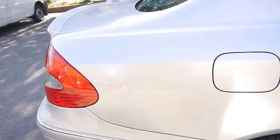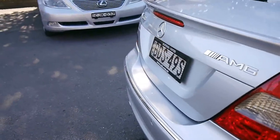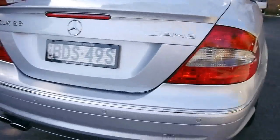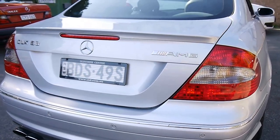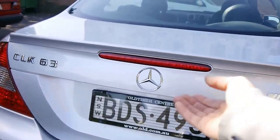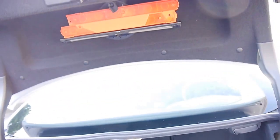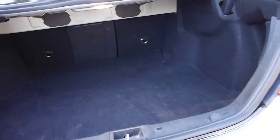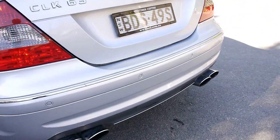The Pirelli P Zero tyres are 18 inch, running 255/35s on the rear. You do get these awesome four exhaust pipes on the back of the vehicle. The boot size is fantastic — you can split and fold the rear seats, which means you can put quite a bit of luggage in these cars, ladies and gentlemen.